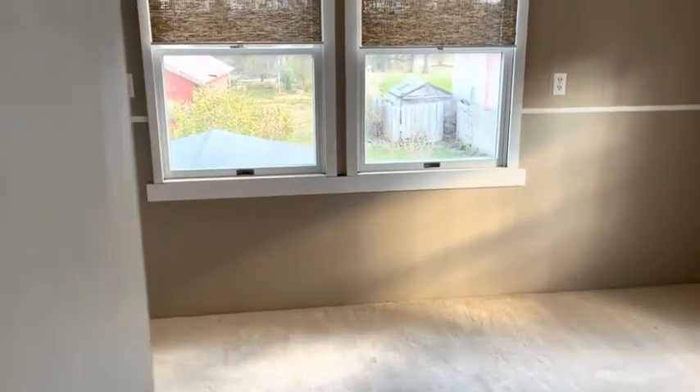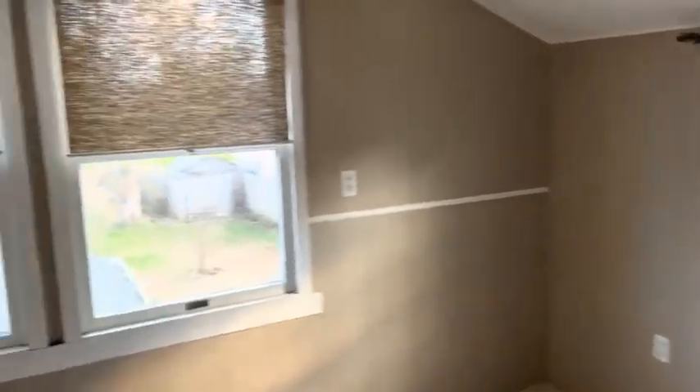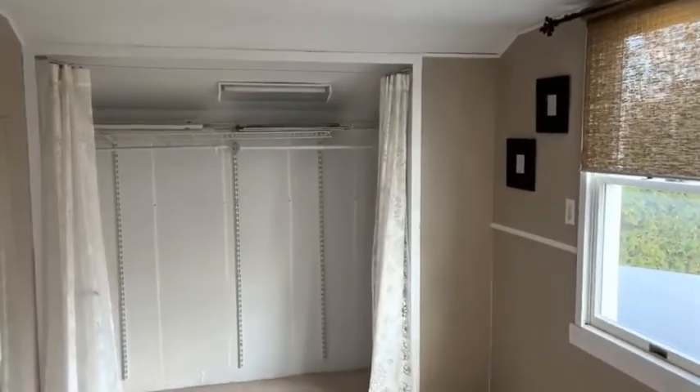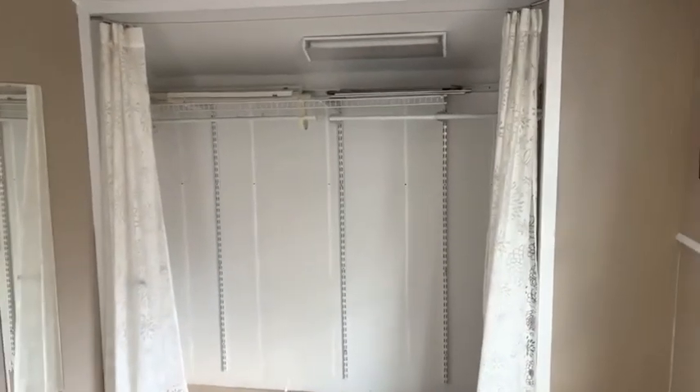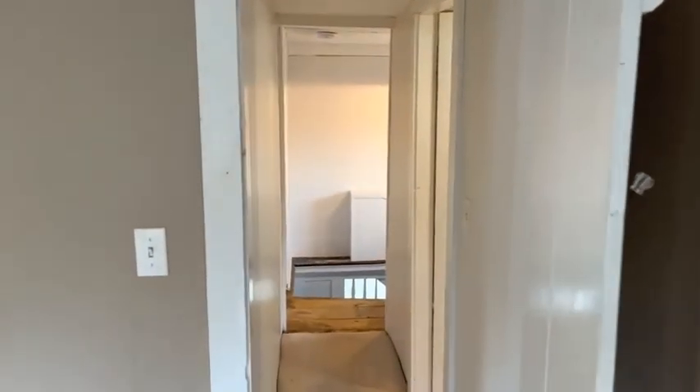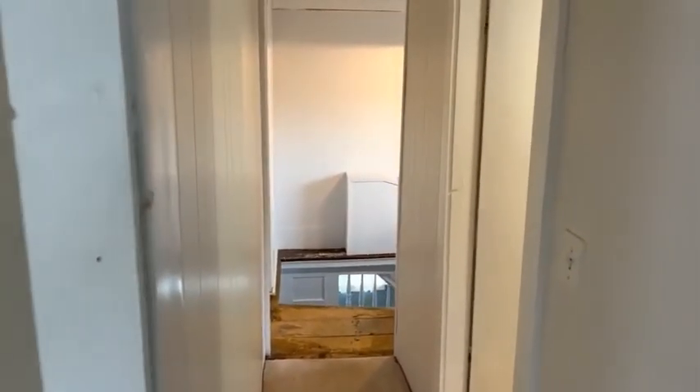And then into the final bedroom — nice big windows in here that look out into the backyard, and a nice big closet for plenty of storage. So again, this is a marketing video for 267 Main Street in Durham, Connecticut. Thank you.